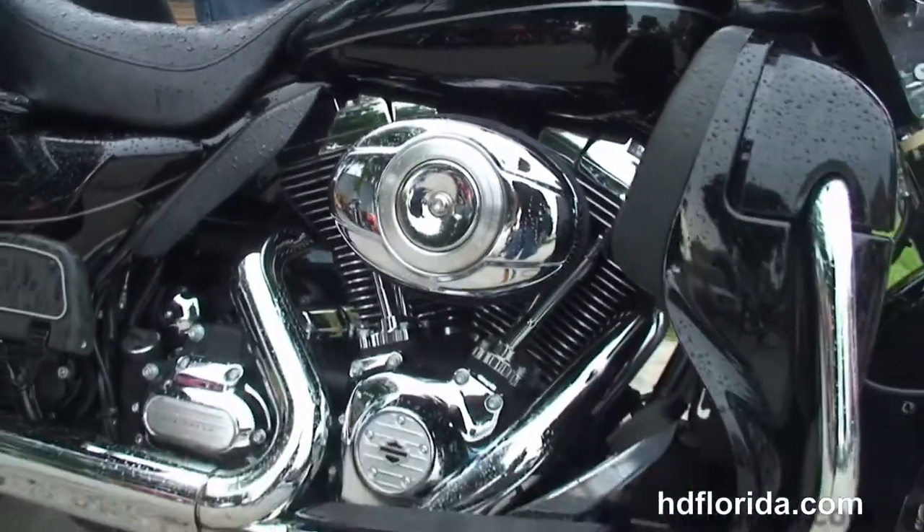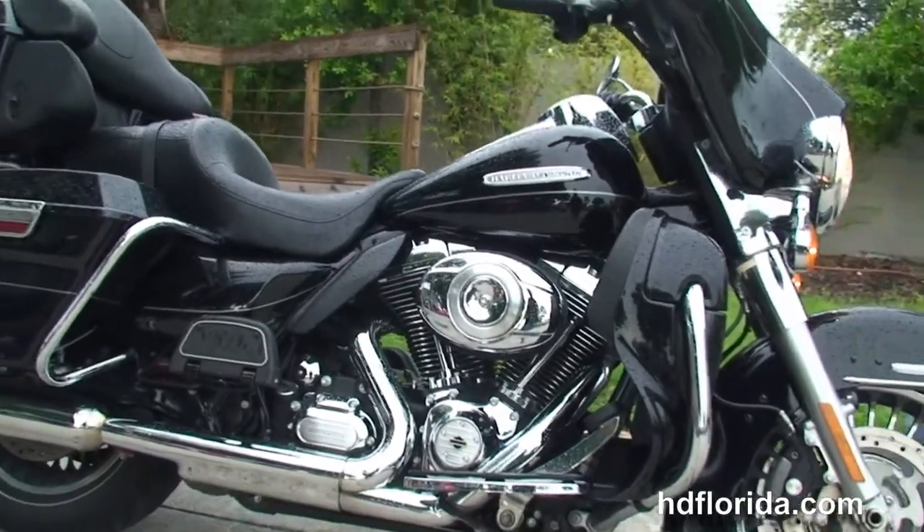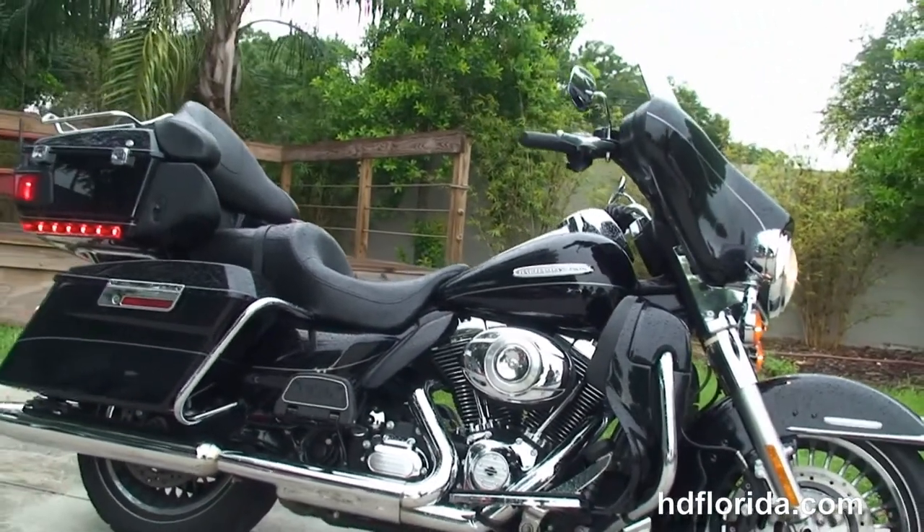Let's give it a quick listen. Here at the world-famous Harley-Davidson of Tampa, all our bikes are fully serviced and safety inspected.